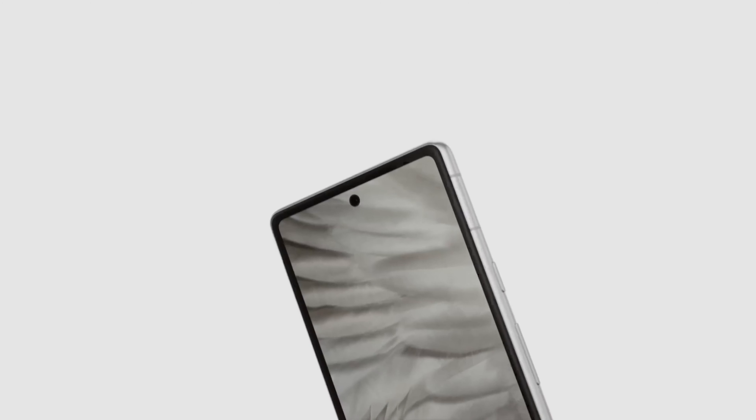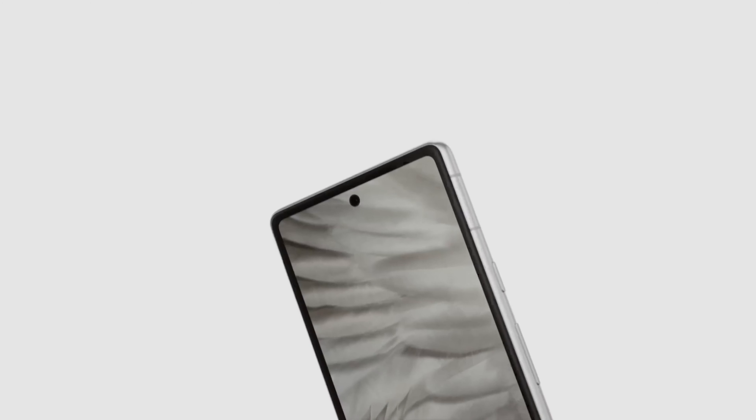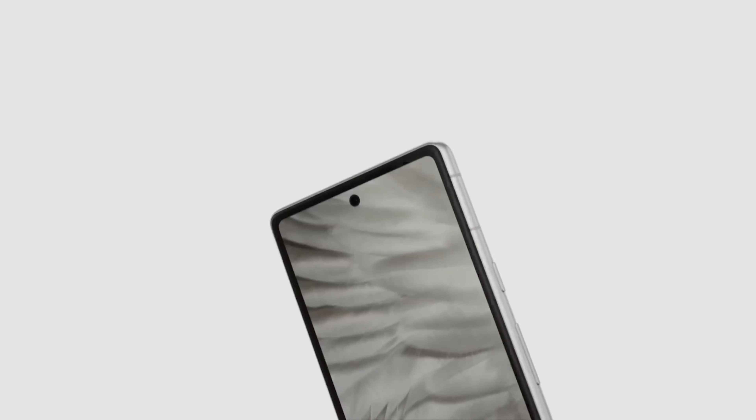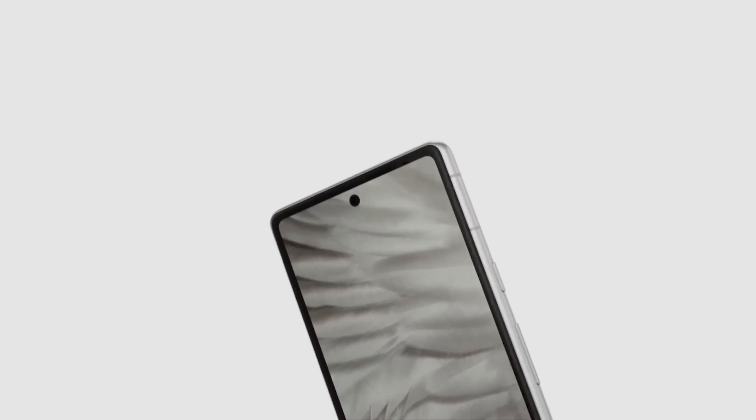The Pixel 7a also offers a clean, bloat-free software experience thanks to Google's stock Android. With a guaranteed three years of software updates, this phone is a long-term investment that will continue to serve you well. If you're a fan of minimalistic design, the Pixel 7a's sleek form factor will definitely catch your eye.